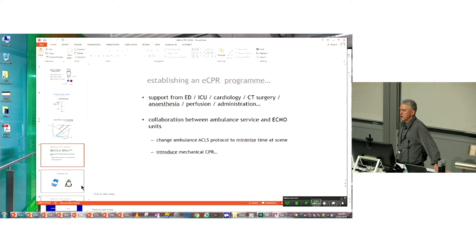You also need to collaborate with your ambulance service because you're going to have to ask them to change their protocols. Normally for out-of-hospital cardiac arrest, the ACLS protocol has the ambulance stay for 20 minutes at the scene, going through the whole ACLS protocol, and only transferring patients with refractory shockable rhythm. You've got to get them to change their protocols to reduce the time it takes to get onto ECPR.